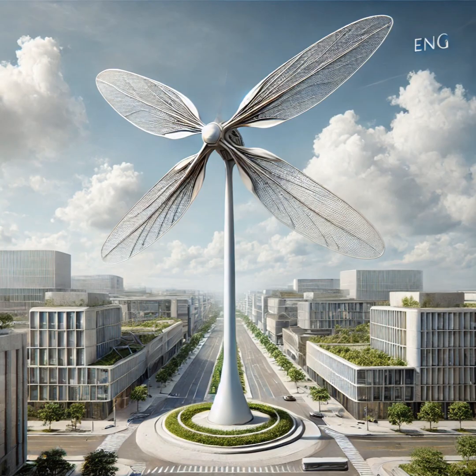Cities aren't exactly known for having strong, steady winds. Can this thing really generate enough power? One of the coolest things about the Dragonfly is that it can start generating power at wind speeds as low as two meters per second — like a gentle breeze, like the wind you feel when leaves are rustling. That's key for cities where the wind can be kind of unpredictable.